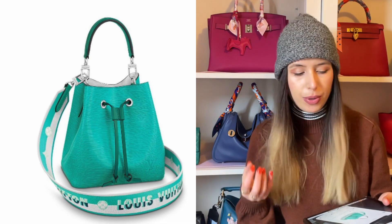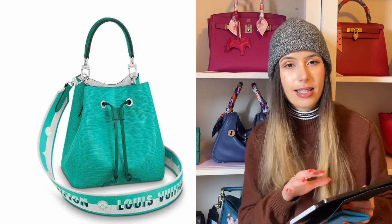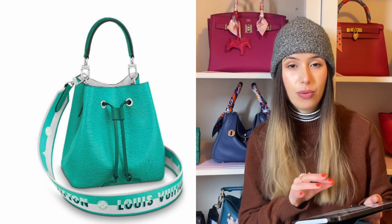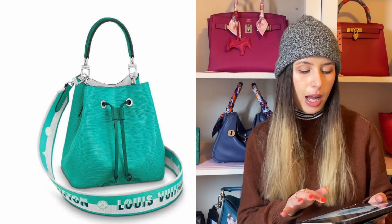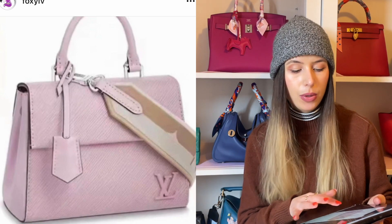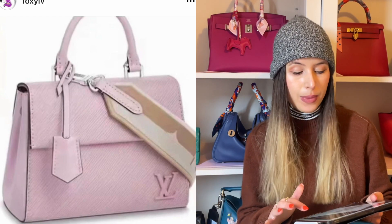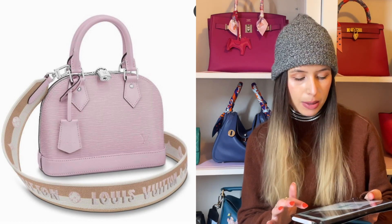I also noticed that in the Neo Noe they're going to have a really beautiful turquoise sea green color. I love this color — it's very hard to find this shade of green in a bag. If you like this beautiful sea green turquoise color, this is definitely the season for you, because they're releasing it in the Neo Noe and the Alma BB, and I also noticed they're having a Clooney BB in this range as well. I personally like the Alma BB best but the Neo Noe is a nice little bucket bag. I am obsessed with both the lilac and the sea green.